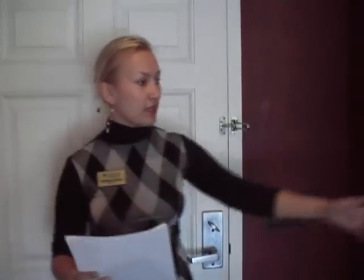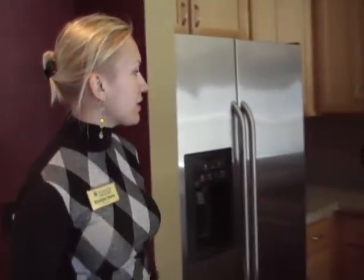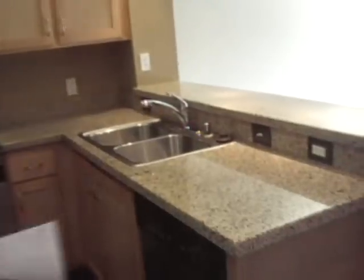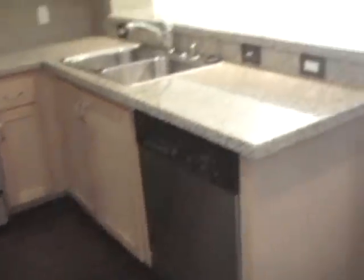This is a one bedroom and one bath. We have 777 square feet, granite countertops, hardwood floors — it's amazing. I just came in and saw it and I'm like I have to show this to you guys. It is a foreclosure, so it is a bank-owned property.